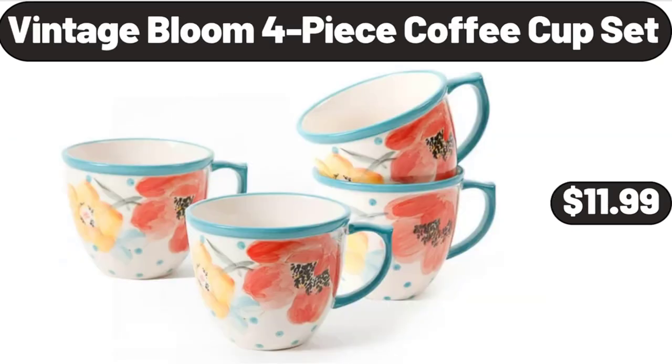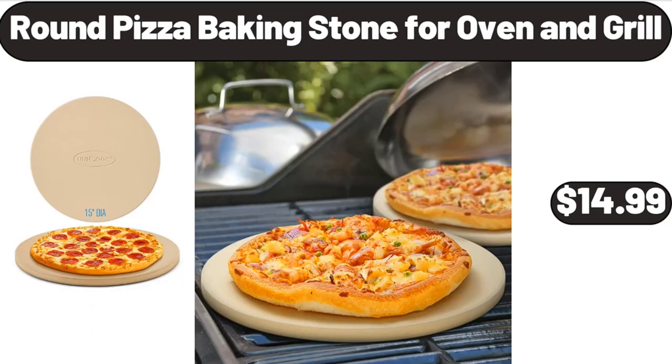Vintage blue four-piece coffee cup set, $11.99. Round pizza baking stone for oven and grill, $14.99.